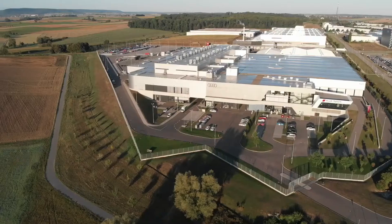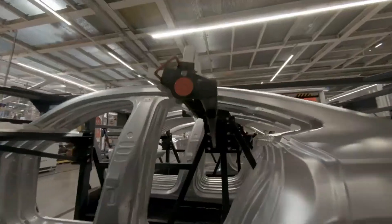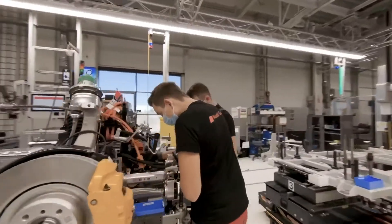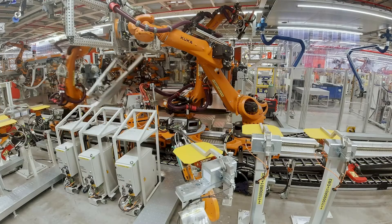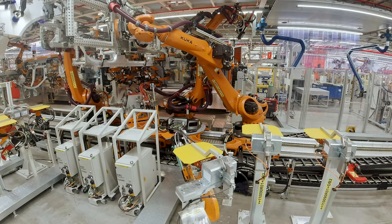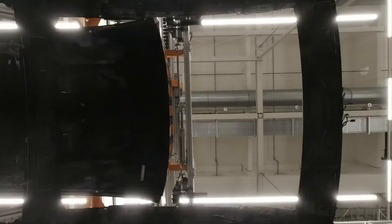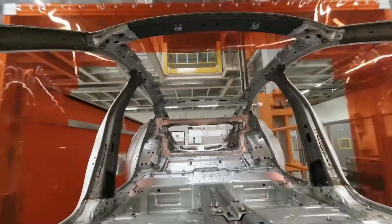The Böllinger Höfe in Heilbronn is part of the Neckarsulm site. From its conception, it was designed as a small-scale production facility with innovative and flexible processes, which have now been expanded. State-of-the-art facilities have been built in the body shop and assembly areas, and new logistics halls with an area of around 10,000 square meters have been created. Here, where previously only the Audi R8 rolled off the production line, the e-tron GT was now also to be built on the assembly line.